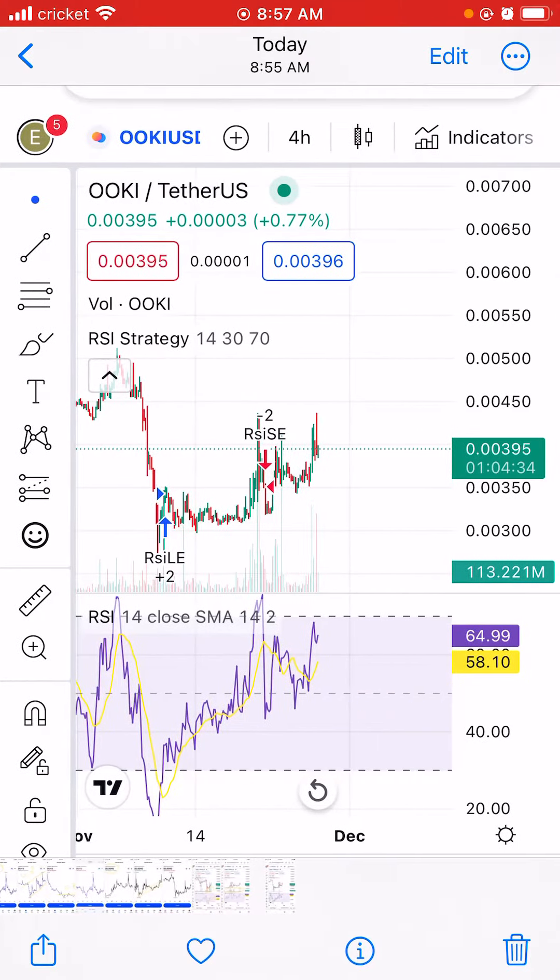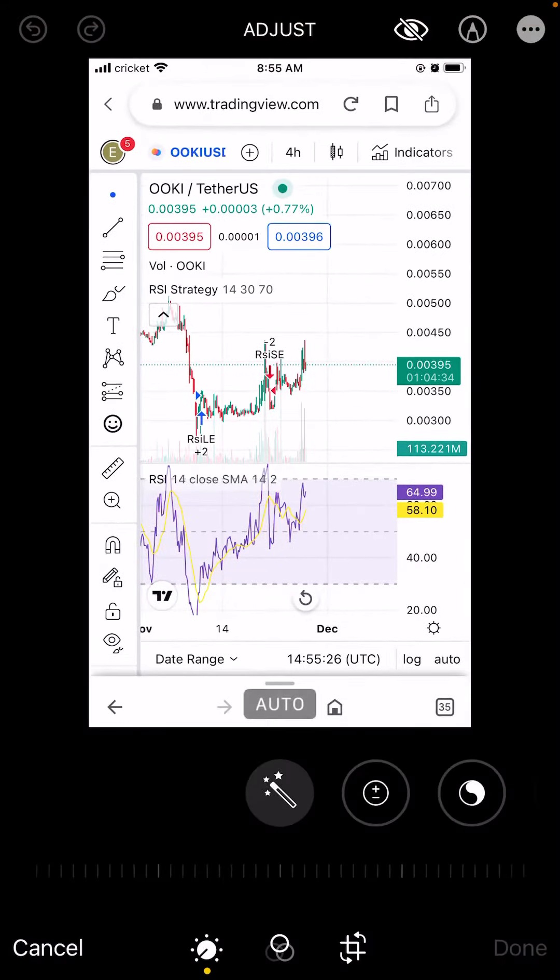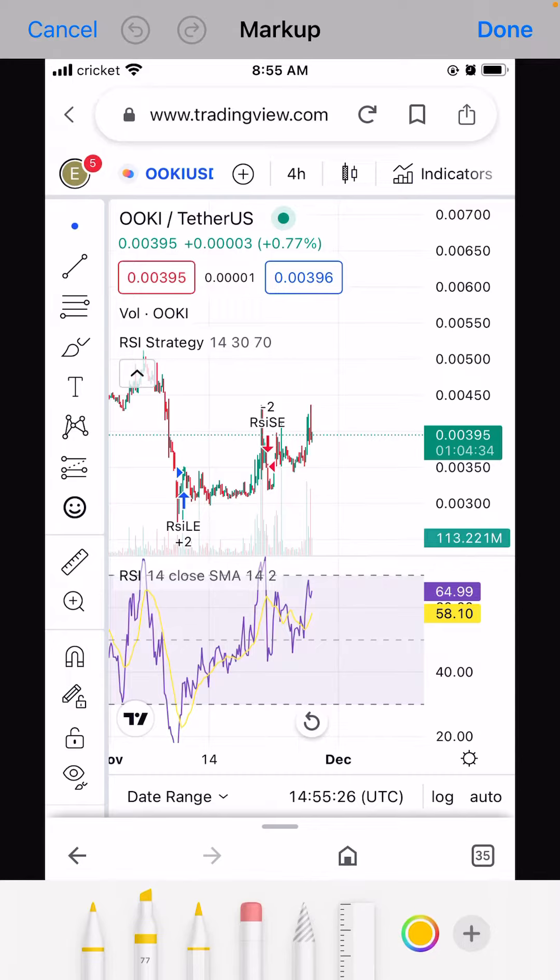This will be the next big thing. When you zoom out, around November 13th, when this coin touched what I can say is the oversold zone, it is now building a solid support. It's a good momentum and you will soon see this coin shoot up.